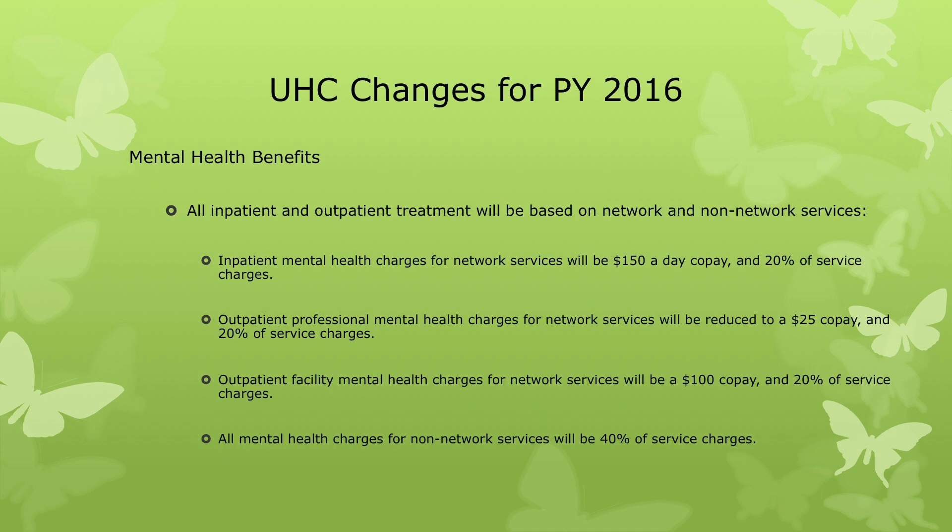Mental health benefits for fiscal year 2016: all inpatient and outpatient treatment will be based on network and non-network services. Inpatient mental health charges for network services will be $150 a day co-pay plus 20 percent. Outpatient professional mental health charges for network services will be reduced to a $25 co-pay and 20 percent of the service charge. Outpatient facility mental health charges for network services will be $100 co-pay plus 20 percent, and all mental health charges for non-network services will be 40 percent of service charges.